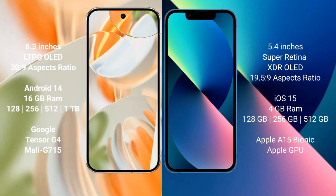The Google Pixel 9 Pro is powered by the Tensor G4 processor with Mali GPU. The iPhone 13 Mini comes with 4GB of RAM, storage options of 128GB, 256GB, and 512GB internal storage, and is powered by the Apple A15 Bionic processor with an integrated GPU.